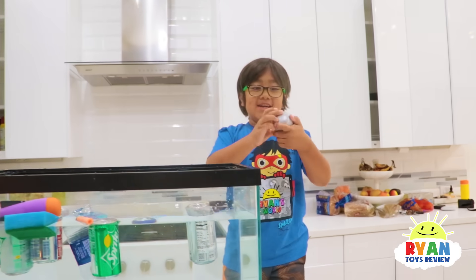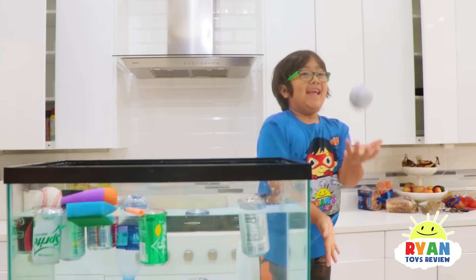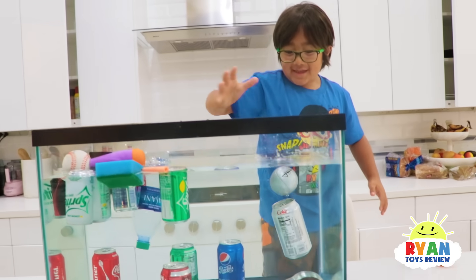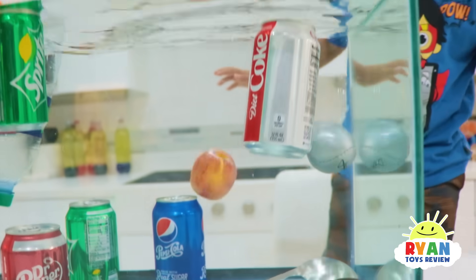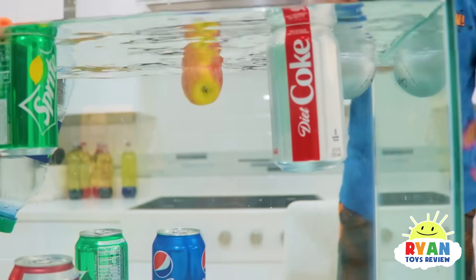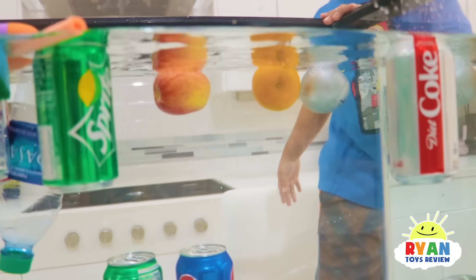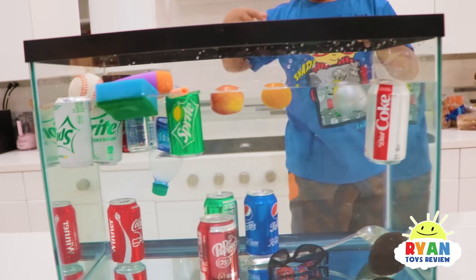Now we can try juggling balls. There you go — it's going to float! And an apple is floating too. Wow, they all float! All the fruits so far that we have in here float. So far most of it floats — look at that.